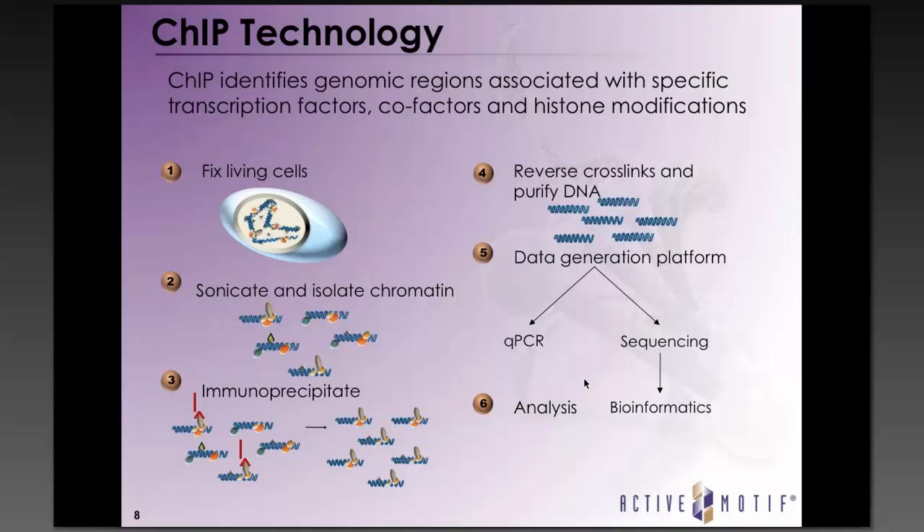Although ChIP has come a long way, there are still limitations to this technique. The chromatin preparation step is usually straightforward when working with cell culture, but for certain primary cells such as T-cells, or tissues like breast or fat, getting sufficient levels of good chromatin can be difficult. For antibody selection, only about 25% of transcription factor antibodies and around 80% of histone modification antibodies actually work in ChIP. At Actimotif, we currently have a list of over 200 ChIP-validated antibodies.